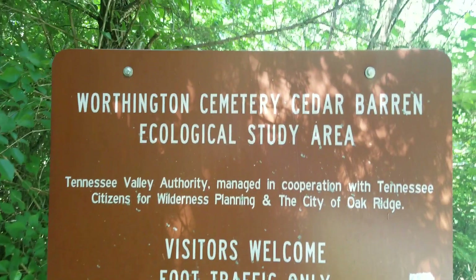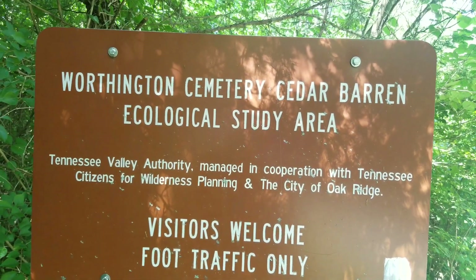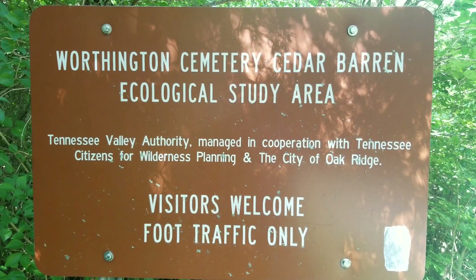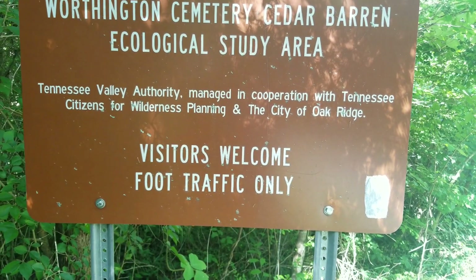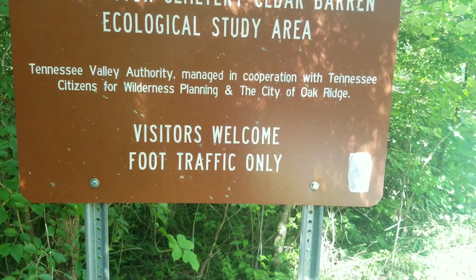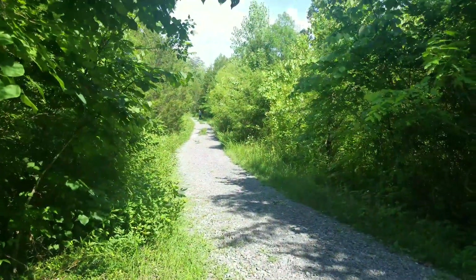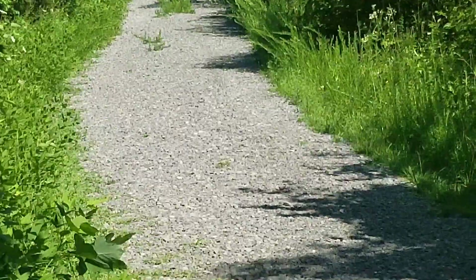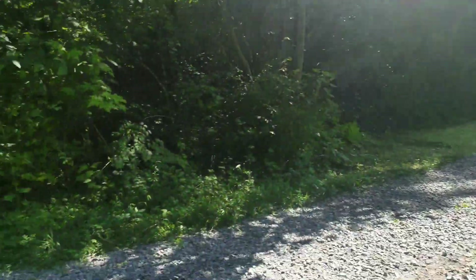So I've reached the sign. It says Worthington Cemetery, Cedar Barren Ecological Study Area. It says Tennessee Valley Authority managing in cooperation with Tennessee citizens for wilderness planning in the city of Oak Ridge. And it says visitors welcome and it's foot traffic only. So we'll see how far the cemetery is up here. You can see there's a trail that goes way down there — there's someone way over there in front of me. It's like a big trail, so pretty neat.